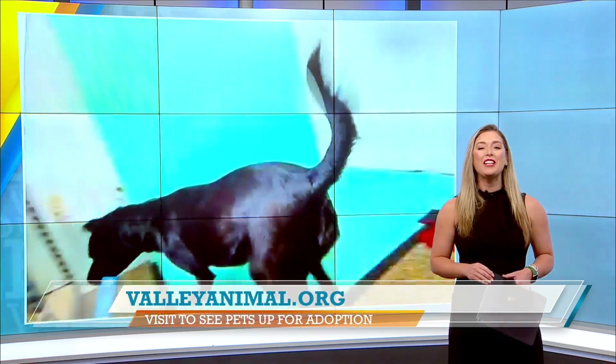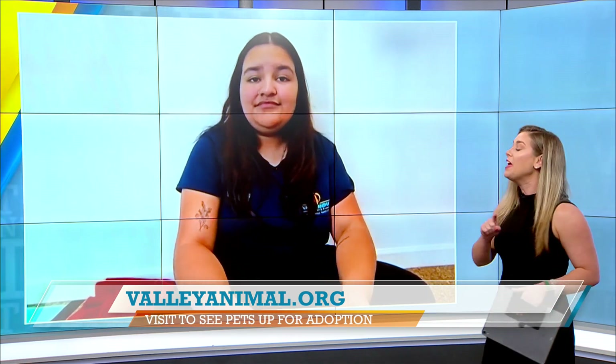Eros got away from you! Genesee, thank you so much. I love him. Thank you so much. We'll have all the information about Eros online, and we'll also have all the information about the adoption fee special that's going on until the end of the month. Thank you guys so much.